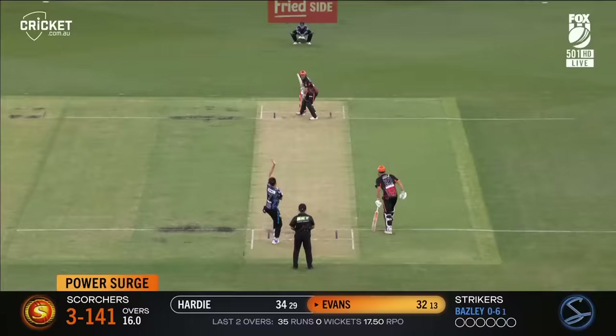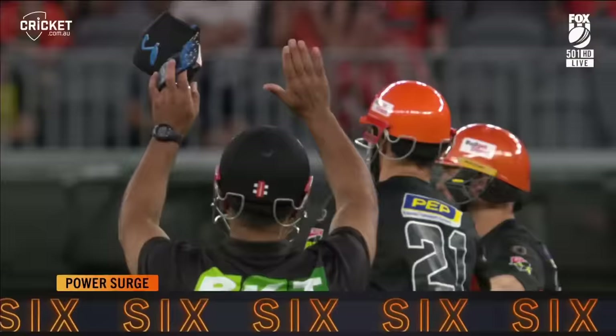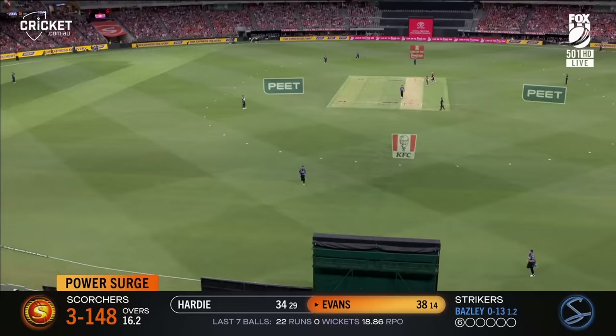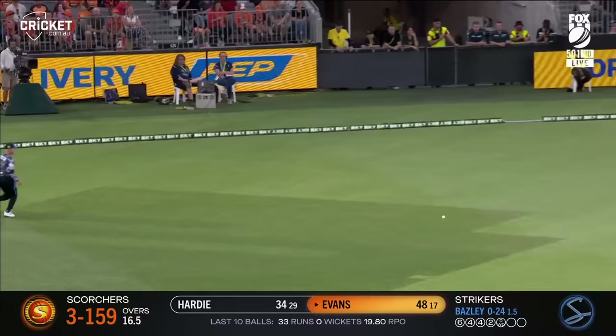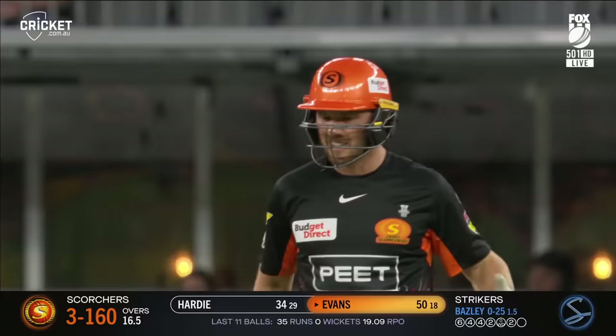Evans gets a full toss, heaves it away again — Laurie Evans is having a night. He goes again, it's straight, reaches the boundary. Gets that one past Nielsen, finds the rope. Lifts it over the offside — they'll get back for a couple. And Laurie Evans has authored the fastest fifty in Scorchers history — an 18-ball half-hundred for Laurie Evans!